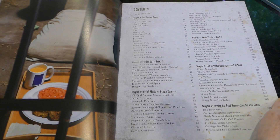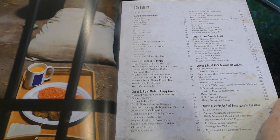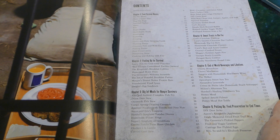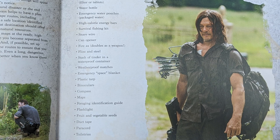Here's the table of contents. Chapter 1: Food Survival Basics. Chapter 2: Fueling Up for Survival. Chapter 3: Dig In — Meals for Hungry Survivors. Chapter 4: Sweet Treats to Die For. Chapter 5: End of the World Beverages and Libations. Chapter 6: Putting Up Food Preservation for End Times. There's also a page on Bug Out Bags, showing Daryl with his arrows, and it covers the things you'd expect: medical kit, water treatment, survival fishing, etc.